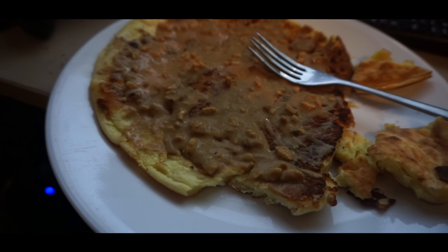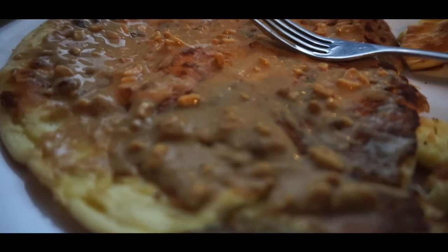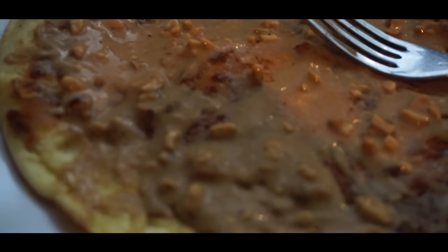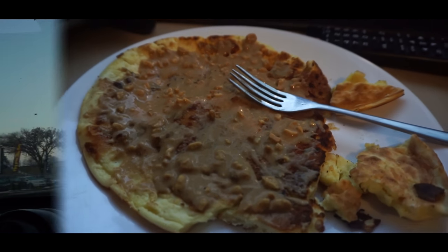I also added peanut butter — two tablespoons. This is natural peanut butter, crunchy. So that is the breakfast for today.